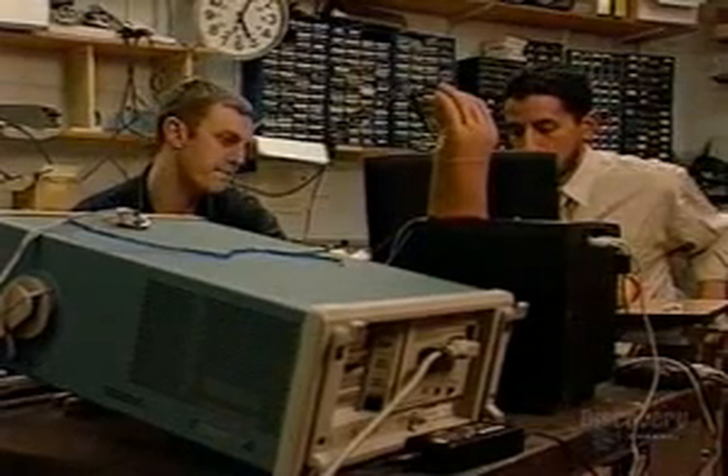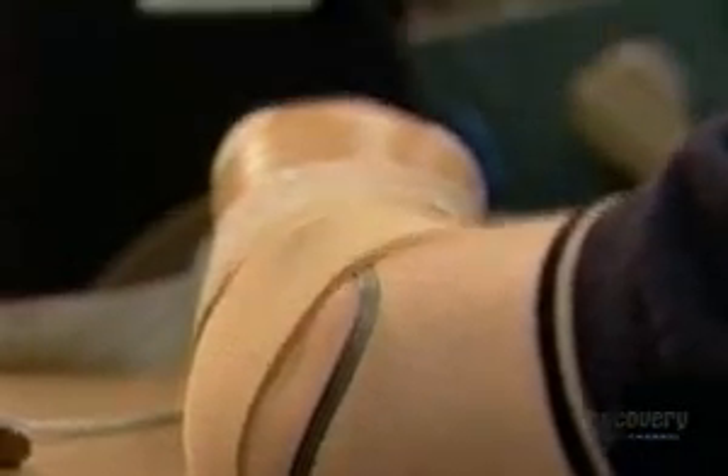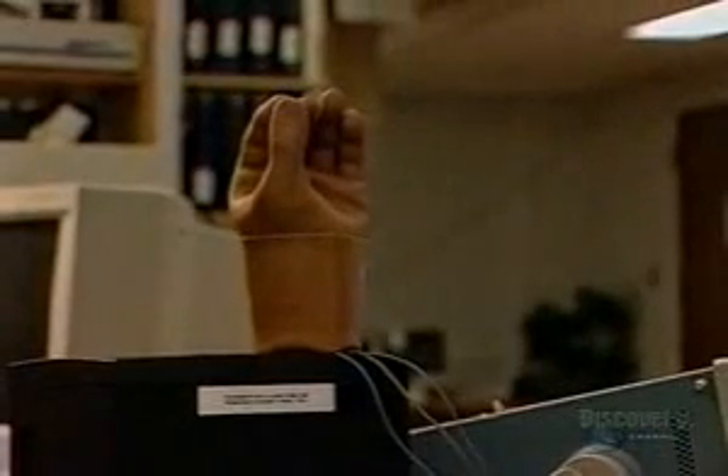In the conventional prosthesis, partly because the sensors need to be held in place, control strategies are very restricted. You have to use one group of muscles to open the hand and another group to close it. It takes a concerted effort to contract a group of muscles at once to perform a single function, like opening or closing a hand.